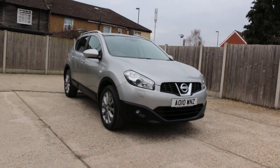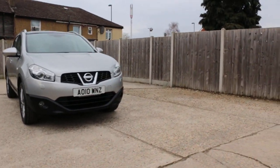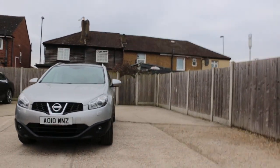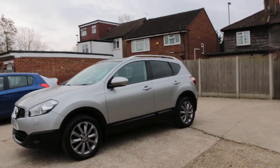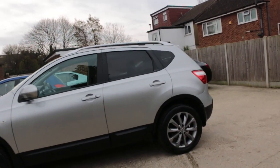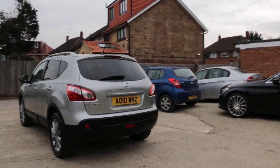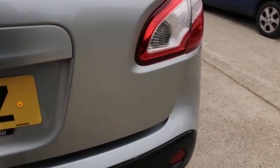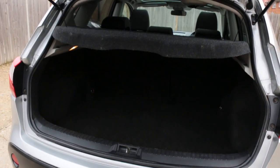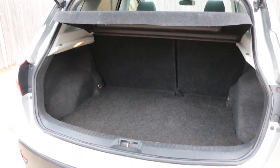Now available at McCarty Cars: Nissan Qashqai Tekna 2010, featuring a panoramic glass roof, privacy rear glass, reversing camera, and split folding rear seats.